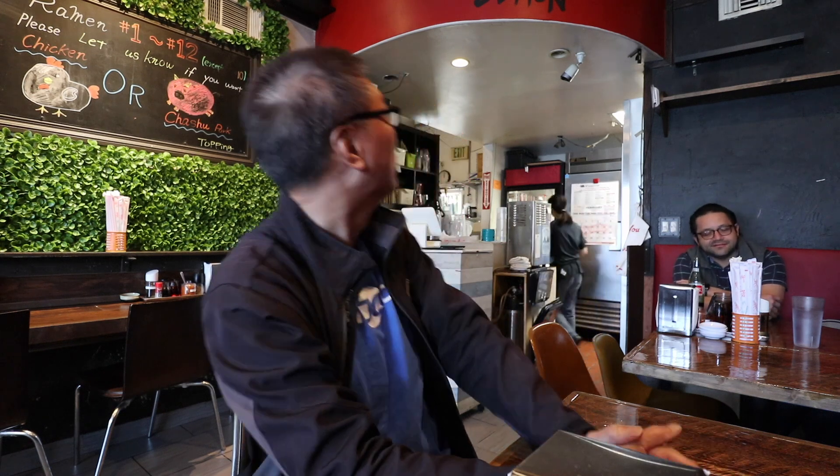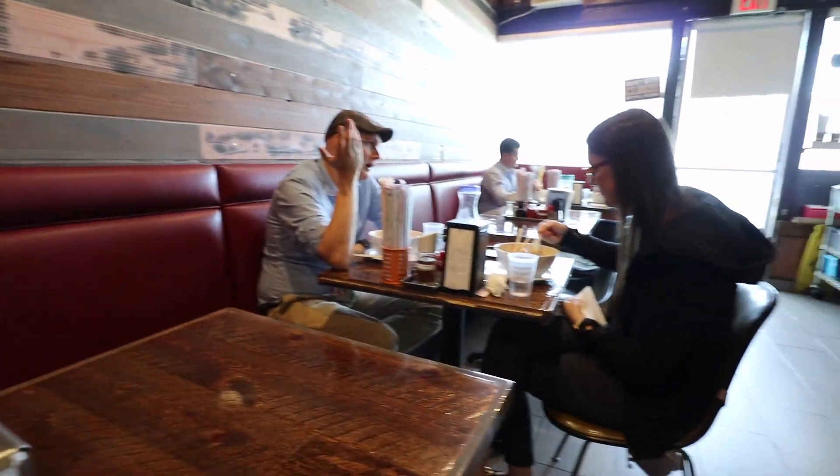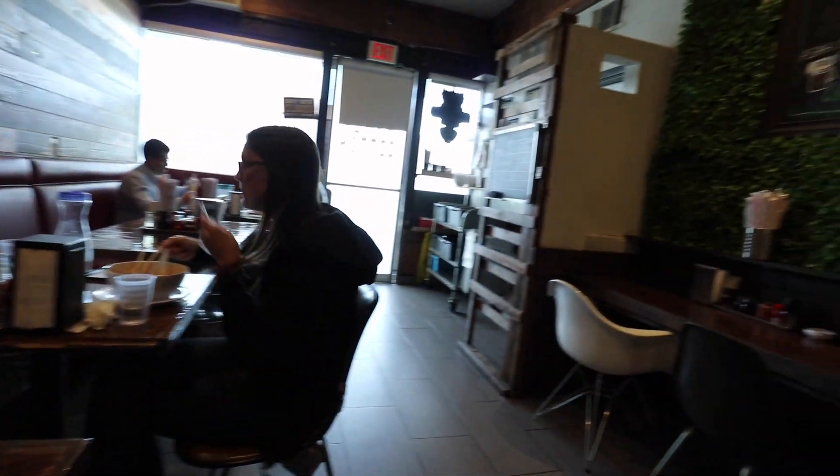Hey everyone, John Chow here from johnchow.com, and once again we are on a ramen hunt for the best ramen in Orange County. I'm here at Ramen Zitan — this is basically a hole in the wall, it's a tiny restaurant. We're talking one, two, three... five tables.